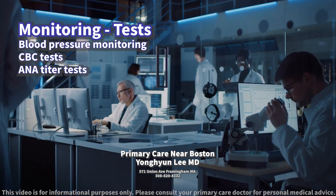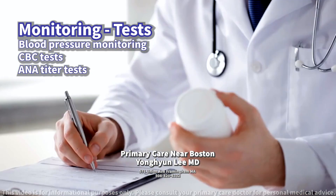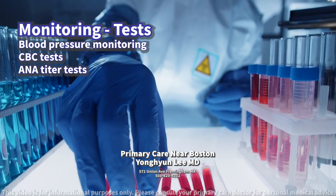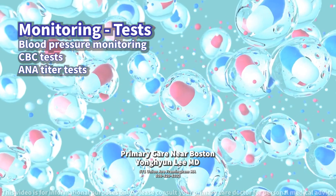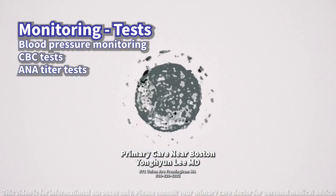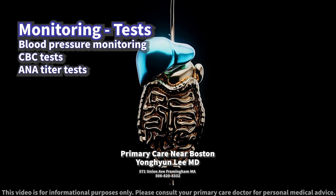To mitigate the risk of side effects, what types of regular tests should you undergo? Patients taking hydralazine should regularly monitor their blood pressure and heart rate to ensure the medication is effectively managing their condition. Complete blood count tests should be conducted periodically to screen for blood disorders. Anti-nuclear antibody, ANA titer tests are recommended to detect any lupus-like syndrome development. Liver function tests might also be advisable given hydralazine's metabolism in the liver.